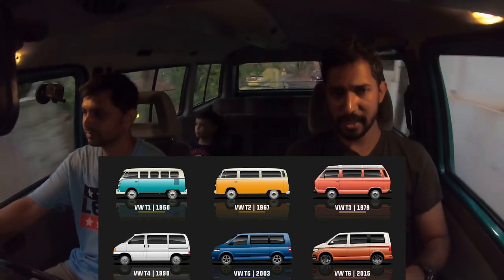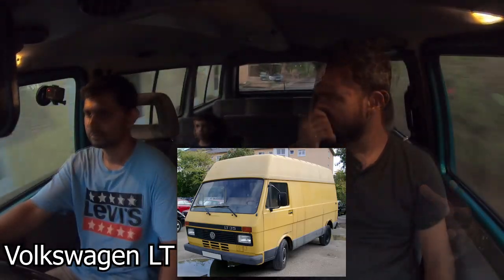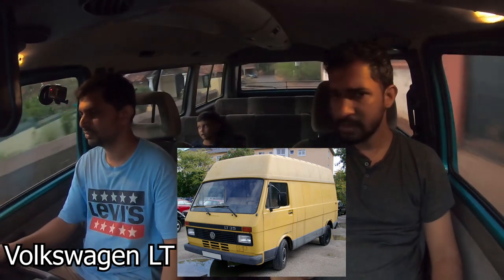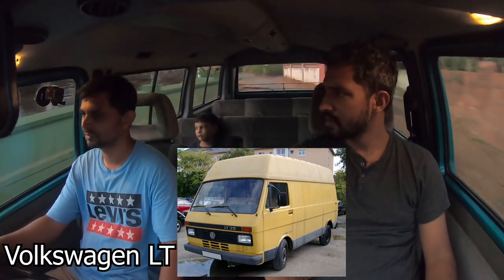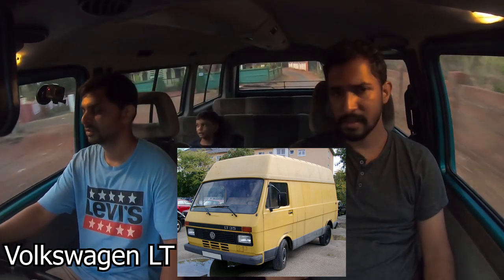This is the third generation of vans. There was also a larger flat-fronted VW van, but those weren't really in India — they may have been too big. In that size segment, Mercedes trucks were more common.